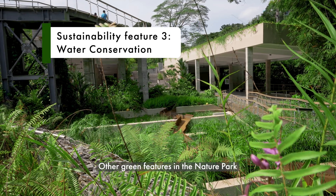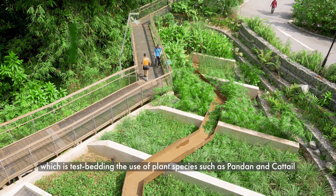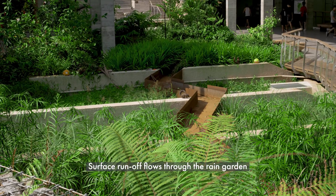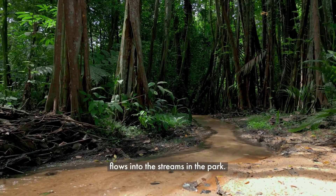Other green features in the nature park include the rain garden next to the car park, which is test-bedding the use of plant species such as pandan and cattail to remove harmful chemicals from the environment through phytoremediation. Surface runoff flows through the rain garden and is filtered and cleansed by these plants before it flows into the streams in the park.